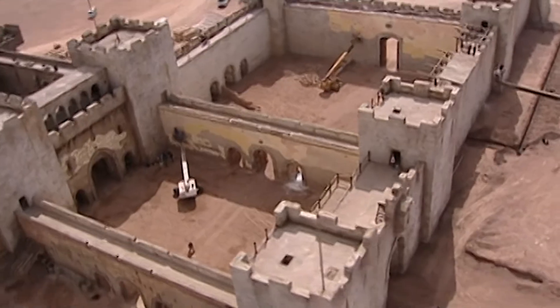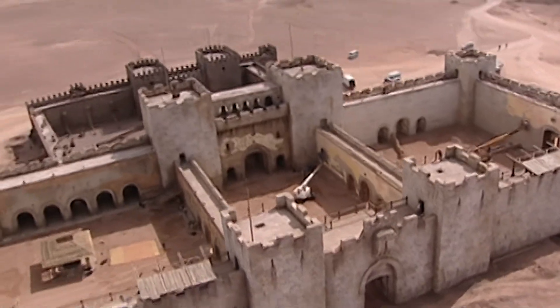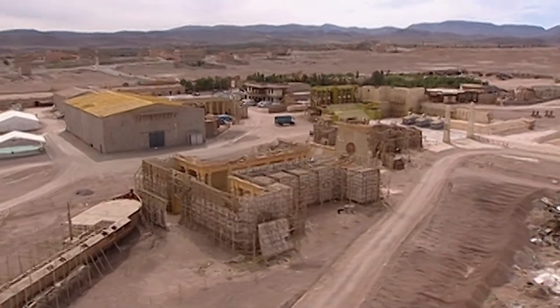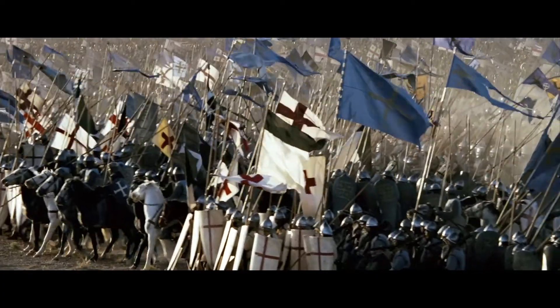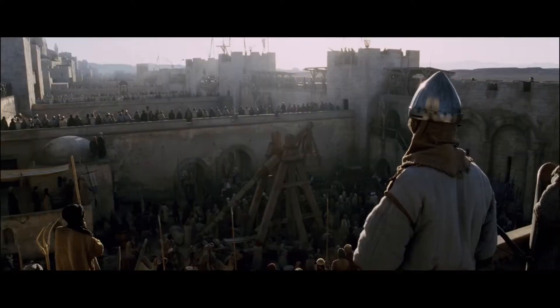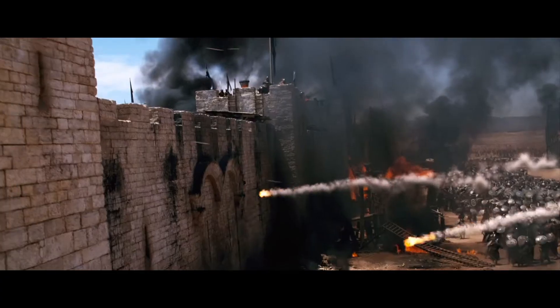There are 28,000 square meters of wall in this set, 6,000 tons of plaster, which is something of a record. Kingdom of Heaven is bigger than anything else I've done before — even Gladiator and Black Hawk Down — which were very big.